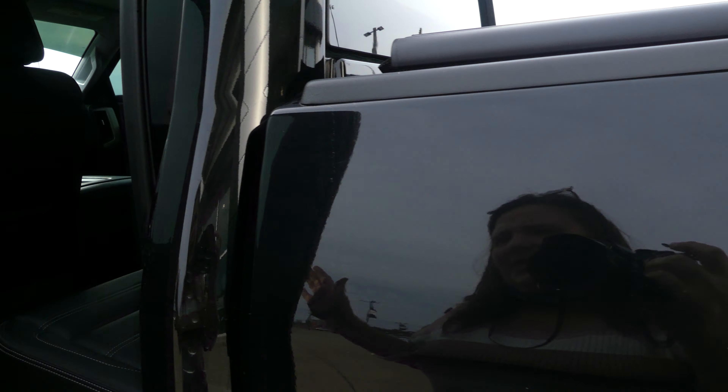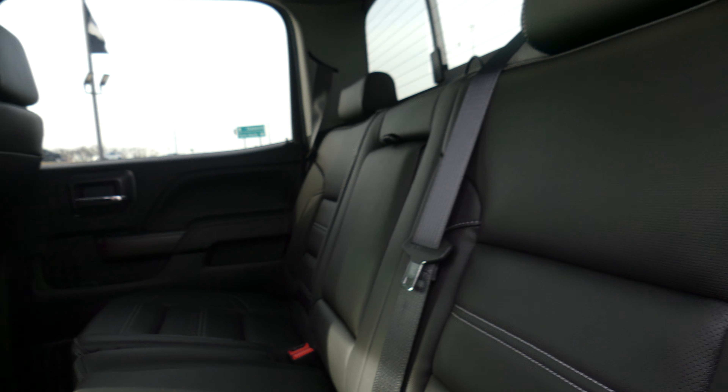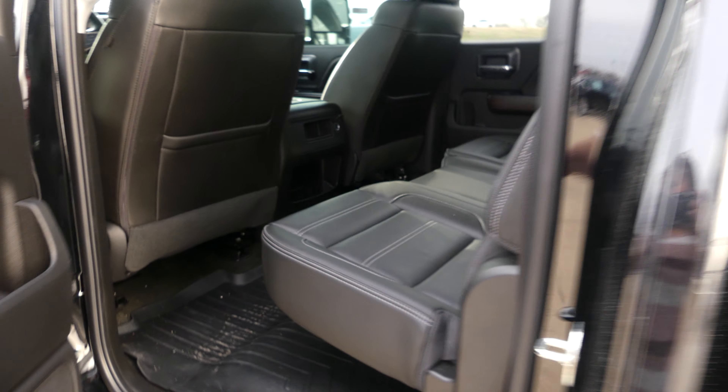Rear passenger seating is this gorgeous premium jet black leather bench. Other rear features include the upgraded rubber matting floor.